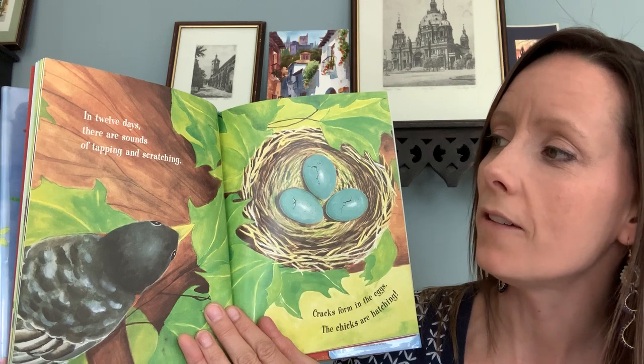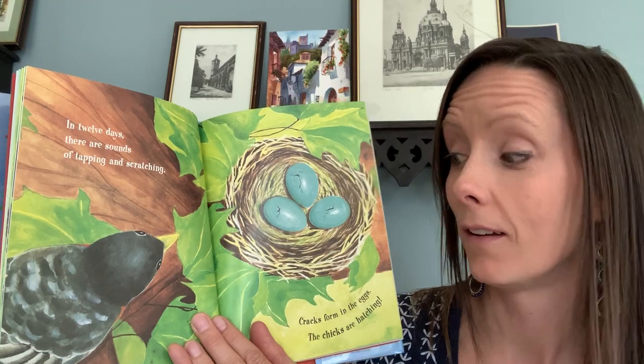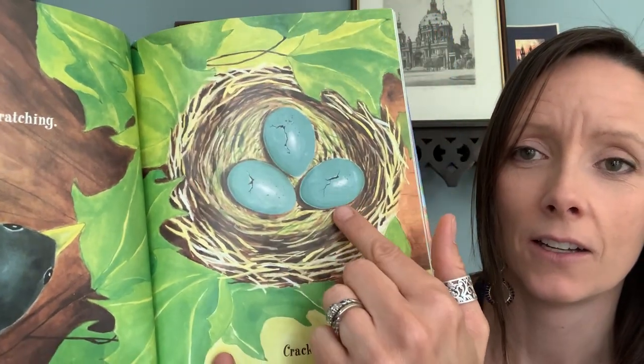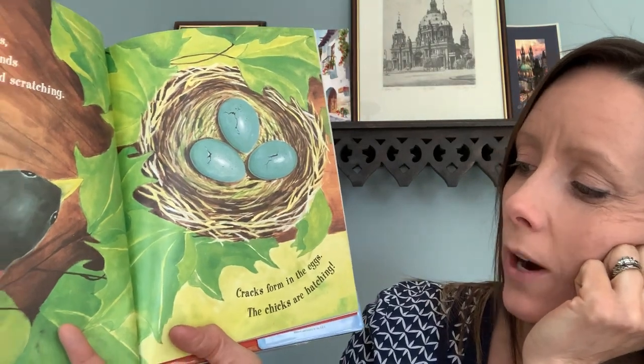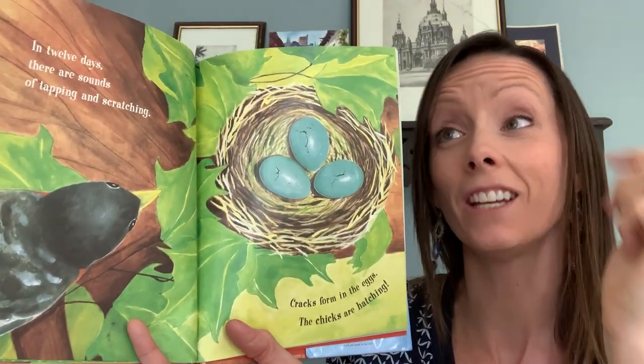In 12 days, there are sounds of tapping and scratching. What's going to happen? I see little cracks. Do you see the cracks in the eggs? Cracks form in the eggs. The chicks are hatching.